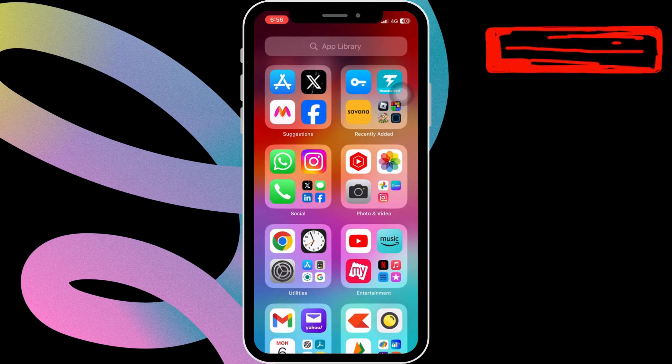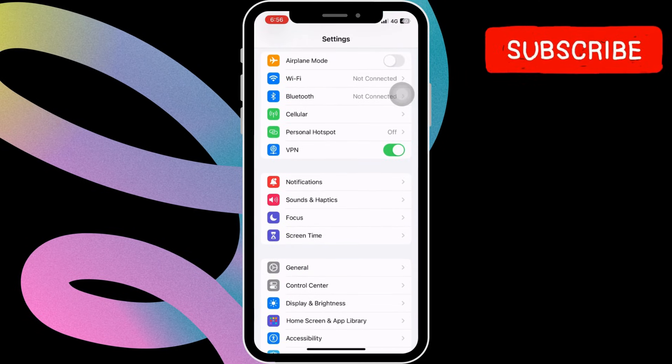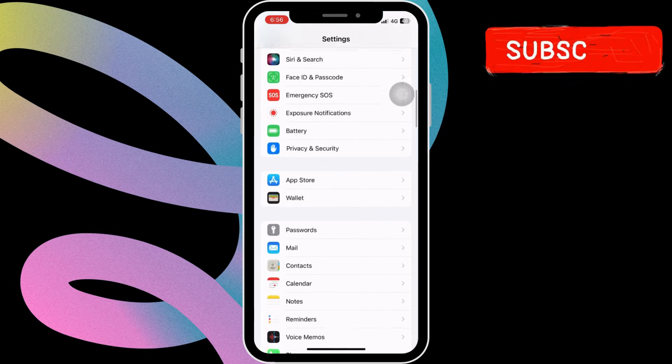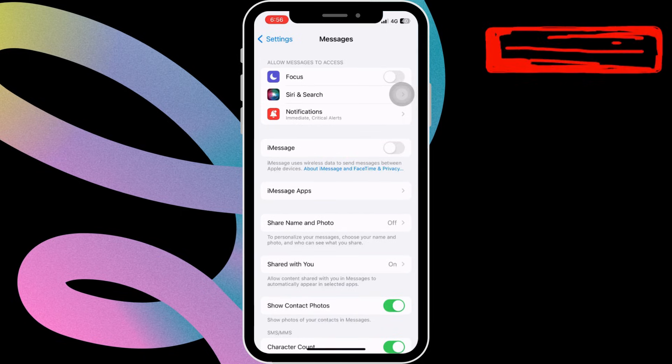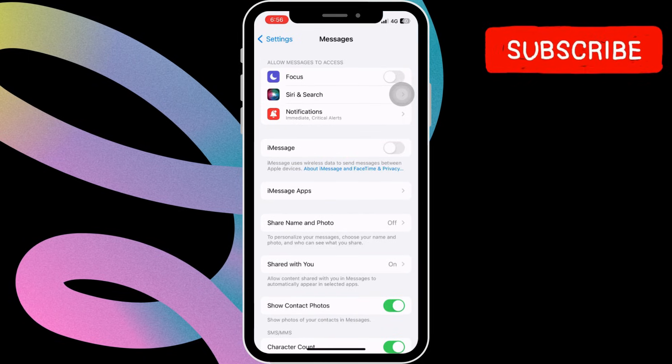If the issue remains, head to the Settings app. Then scroll down to locate Messages on the list and tap on it. Here, disable the toggle next to iMessage, wait for a minute or so, and then turn it back on.